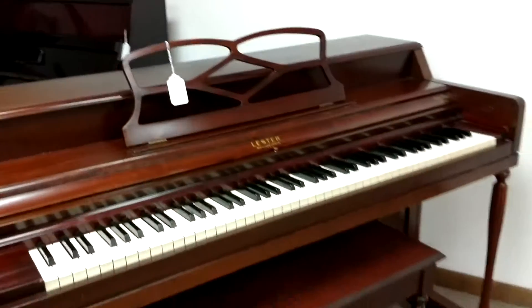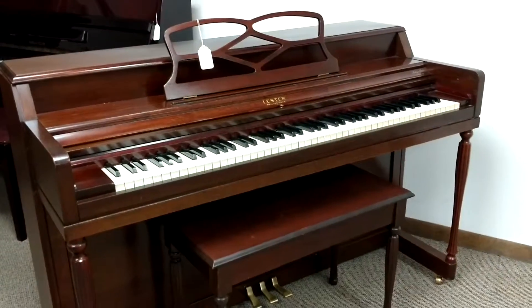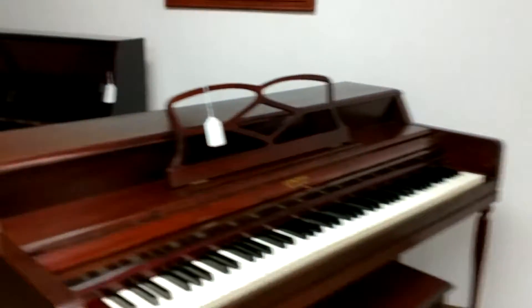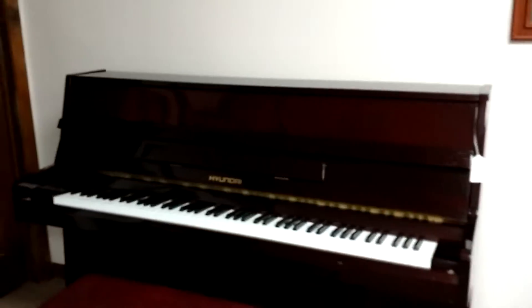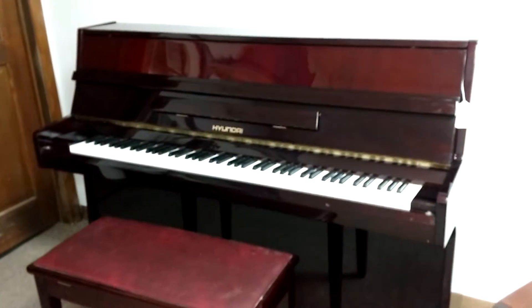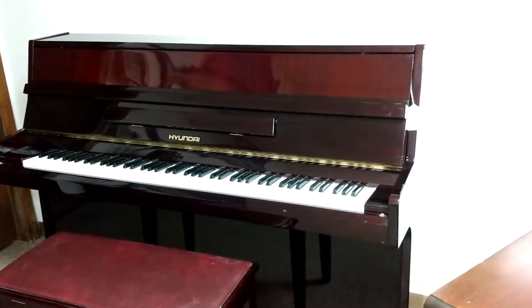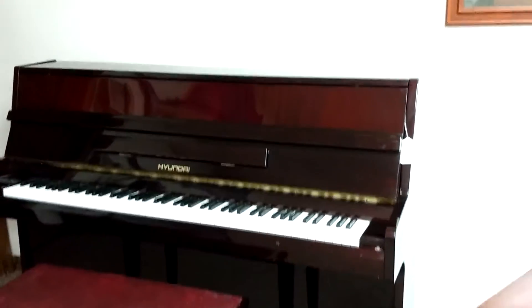I've got this Leicester antique. It's been completely refurbished — it looks great and sounds good too. Just over $1,000. I've got this cute little Hyundai, European-style console. You see it has no legs there, which is kind of nice. And a red mahogany finish. Just under $2,000.